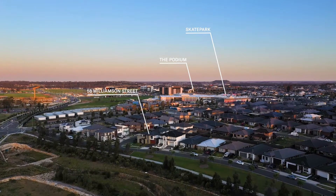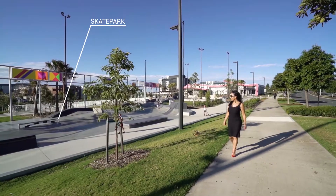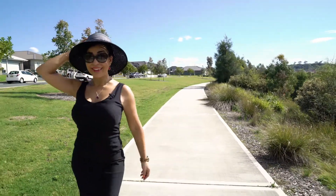With so much to offer — a huge community, schools, shopping, a skate park just at walking distance — I've got so much to show you, so stay with me and stay tuned.